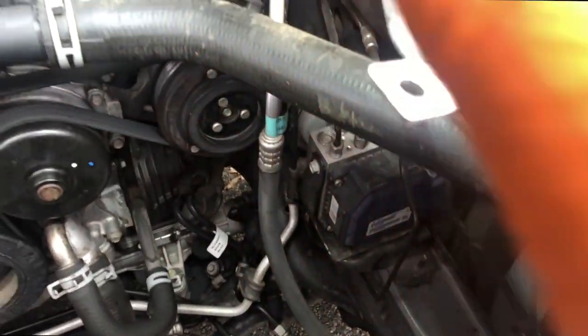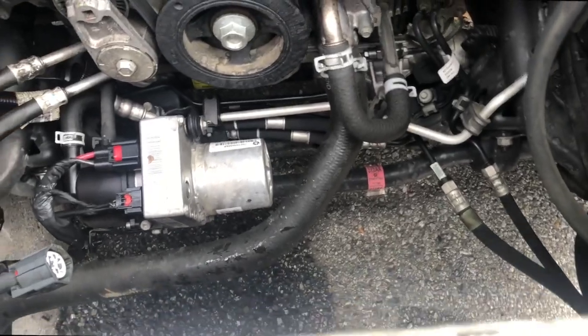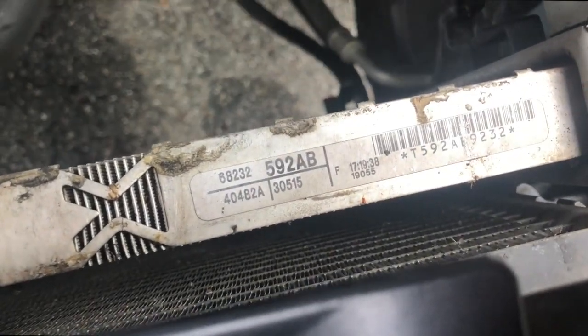We still have the upper and lower radiator hoses connected. We're going to pressurize the system now and hopefully find exactly where this is leaking.